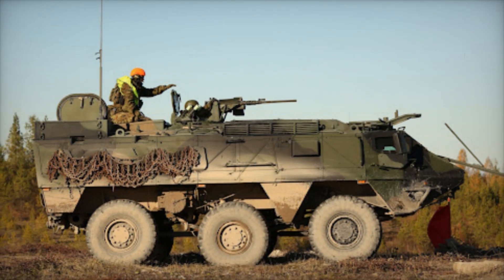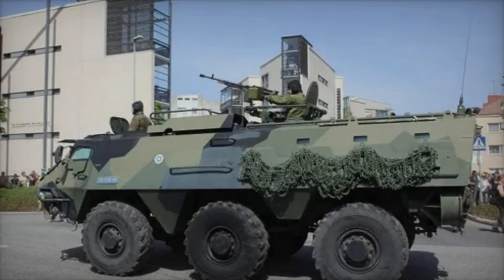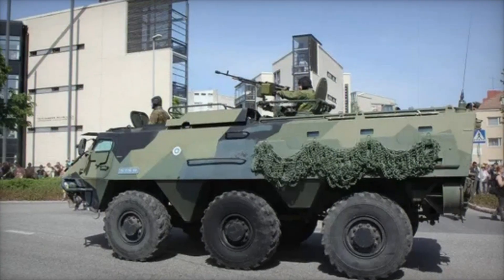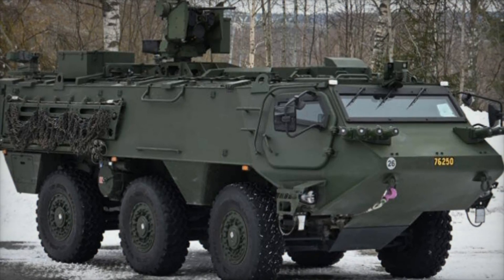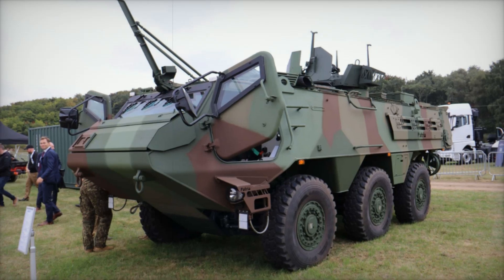Over the years, the Posi XA has been used in some of the most dangerous and demanding environments on Earth. It has served in the war-torn regions of Afghanistan, Iraq, and the Balkans, where its durability and protection were put to the test. It also became a key player in UN peacekeeping operations, where its ability to navigate difficult terrains and provide safety to troops made it invaluable. The Posi XA's mine resistance and ability to protect occupants from small-arms fire made it a top choice for peacekeepers operating in unstable regions.